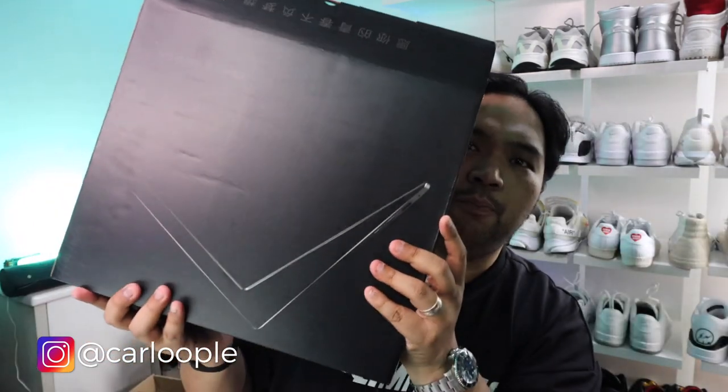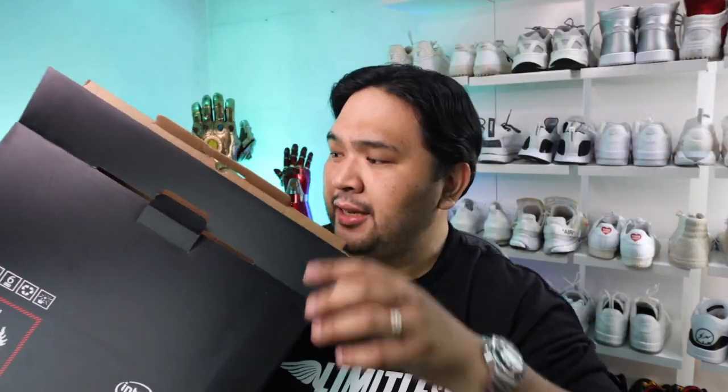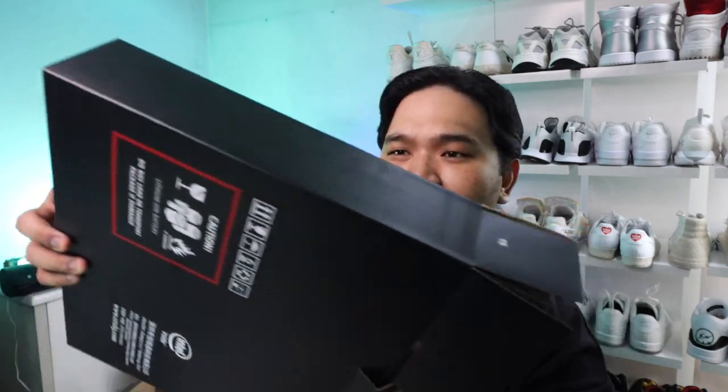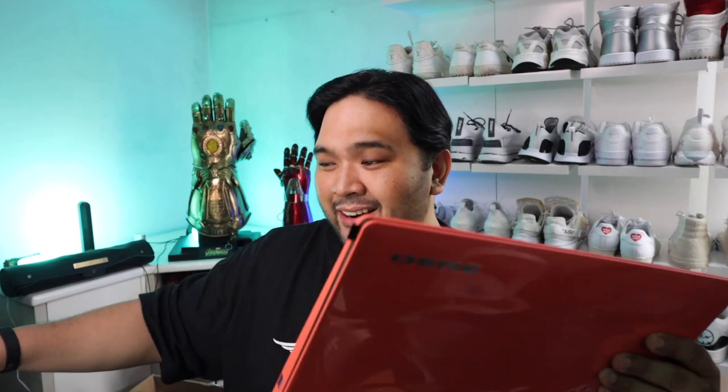As you guys can see, it comes in this black, nice-looking laptop box. It says Intel inside. If you pop it open, you have the carton with the charger, some styrofoam, and then we get to the actual main event. It comes with some sort of keyboard protector and the user manual. And then, guys, this is it — such a colorful laptop. Ladies and gentlemen, this is the Dere Official R9 Pro laptop in some sort of hot pink color.